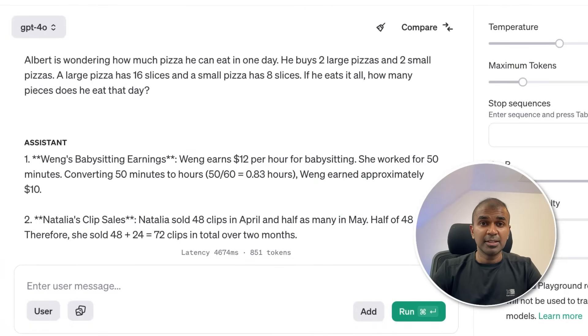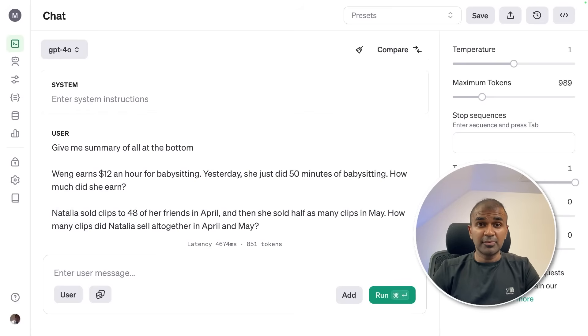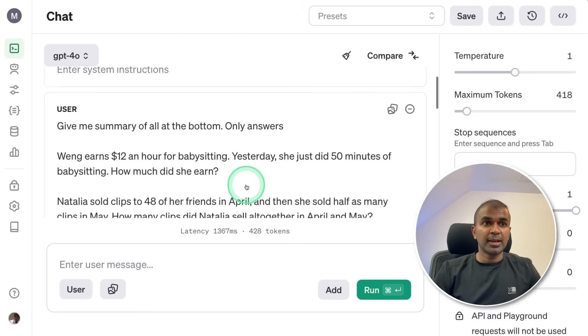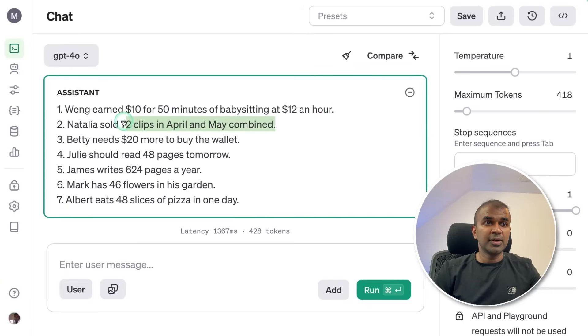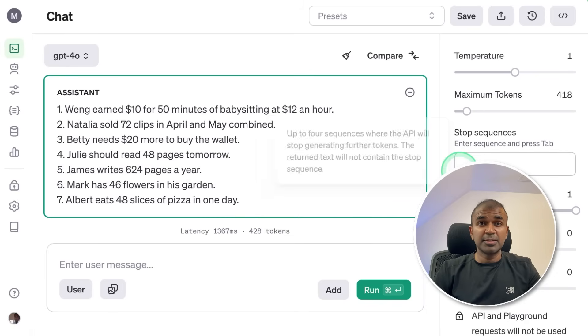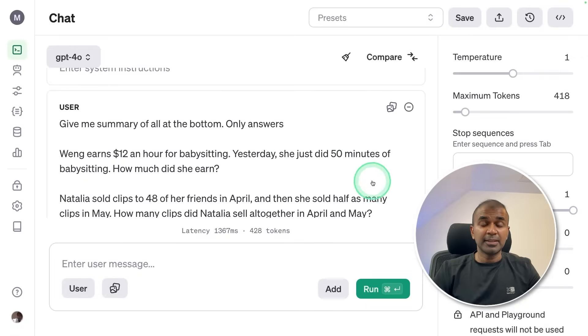This shows GPT-4o is more advanced in logical and reasoning tests — I can't wait to test it for AI agents and function calling, which I'll cover in my next video. One thing I noticed: asking for only the bottom-line answers without step-by-step reasoning caused errors — the first two were correct but others were wrong. This clearly shows that step-by-step reasoning is built into this model, and if you skip it, logical answers won't be correct.